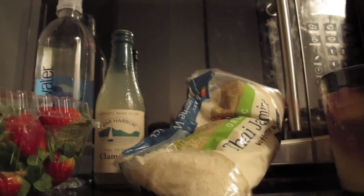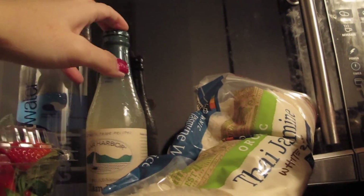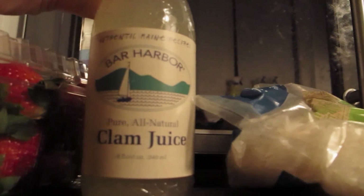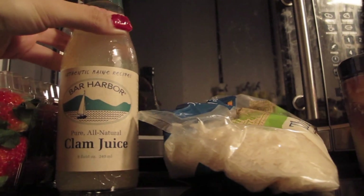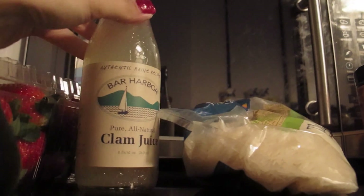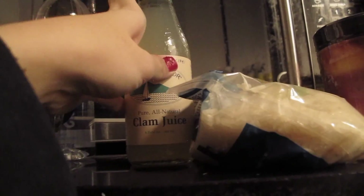The next one is this clam juice right here, which is on sale as well for $2.99, down from $3.99. I always make linguine with clam juice and clams, so this is very useful. I still have one more bottle which I also got on sale.